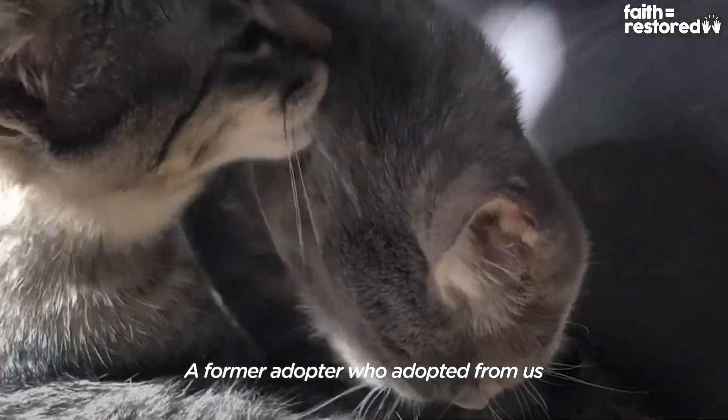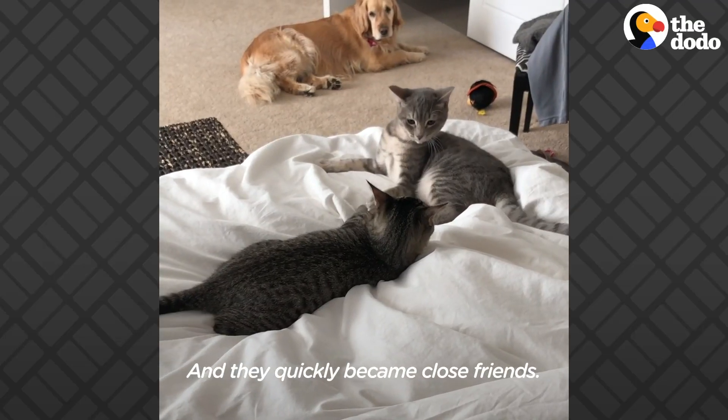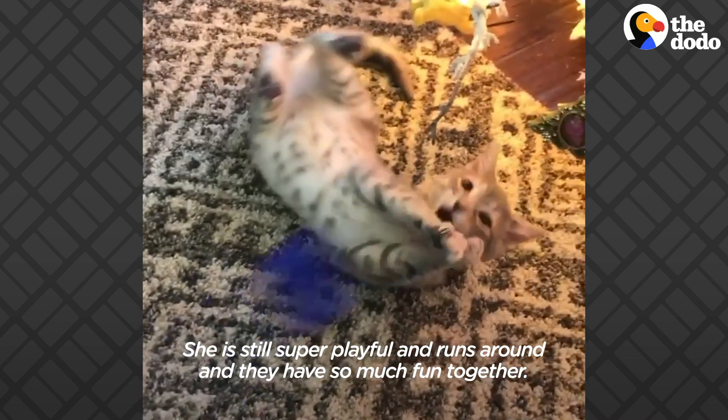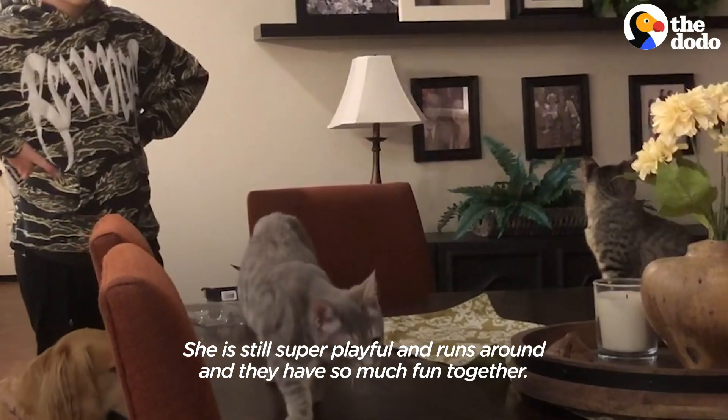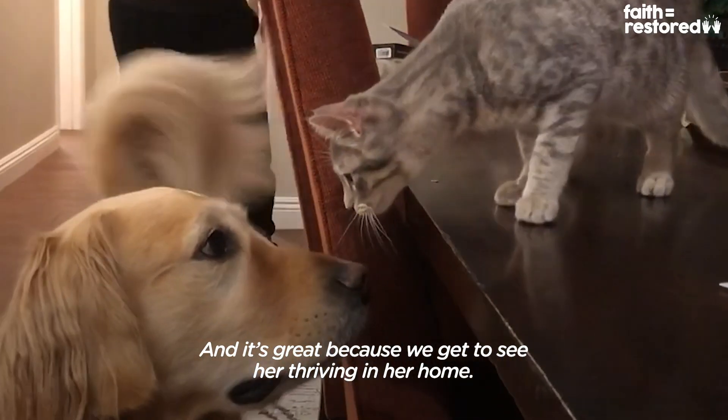A former adopter who had adopted from us actually adopted Melody and another cat, Scooby. They quickly became close friends. She is still super playful, runs around, and they have so much fun together. It's great because now we get to see her thriving in her home.